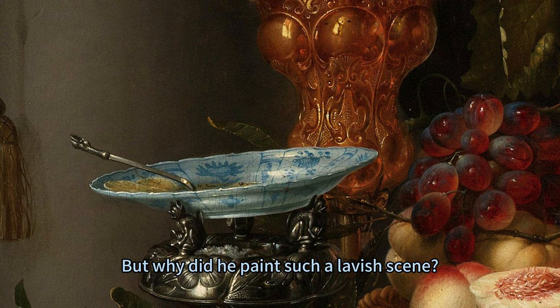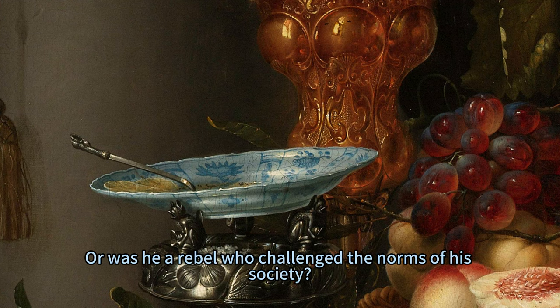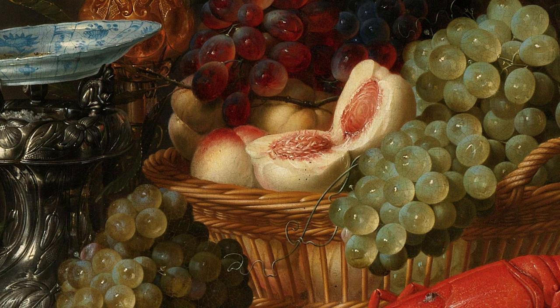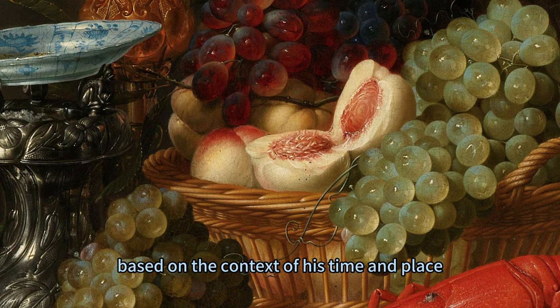But why did he paint such a lavish scene? Was he a foodie who loved to indulge in gastronomic pleasures? Was he a show-off who wanted to flaunt his wealth and status? Or was he a rebel who challenged the norms of his society? The truth is, we don't know for sure. De Ring was a mysterious man who left behind few clues about his life and motives, but we can make some educated guesses based on the context of his time and place.